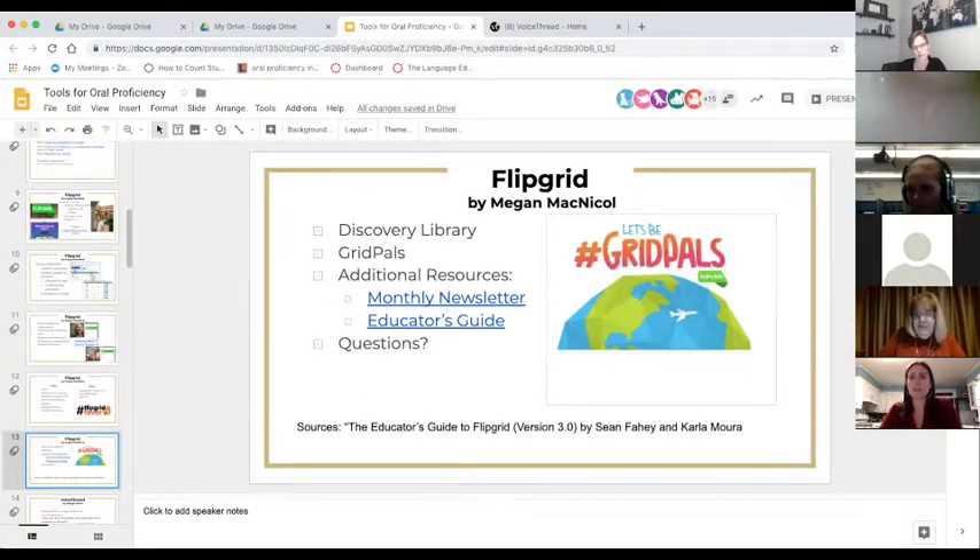Grid Pals started around July or August of this year. There's a monthly newsletter that Flipgrid sends out, and when you set up your account there are tons of educator guides — the link on the slide is for the main educator guide. One of my colleagues tonight, Heidi, is going to talk a bit more about Flipgrid with some app smashing with Adobe Spark. Thank you so much for your attention.